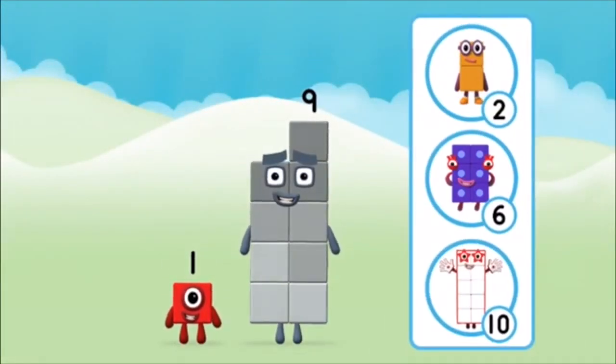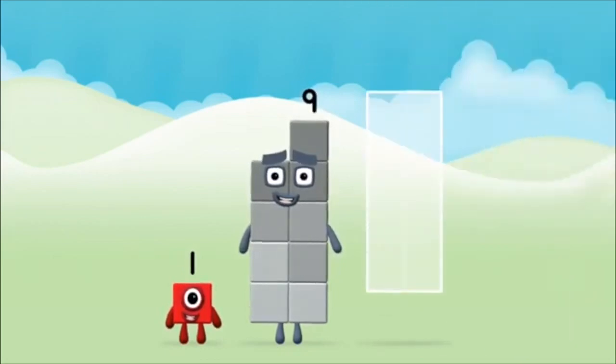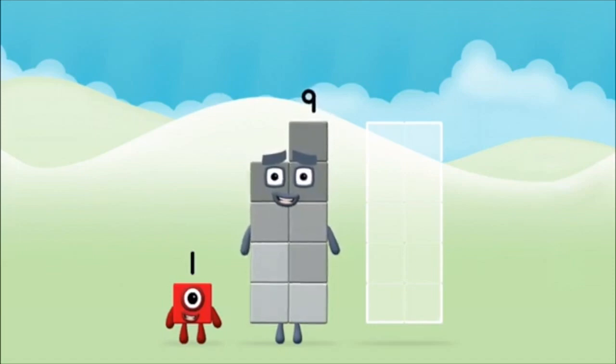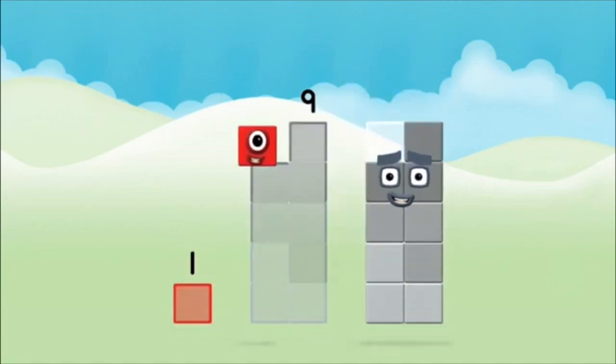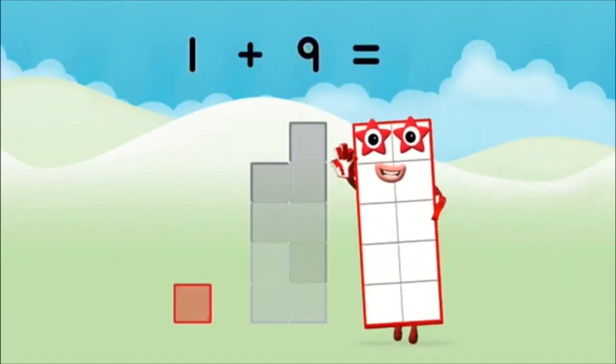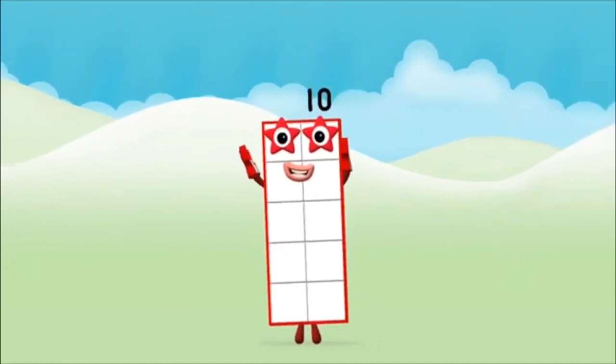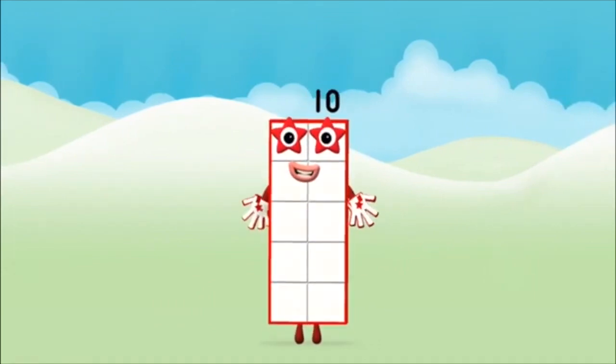Which number block do you think adding these together will equal? That's the correct answer! Now can you add the number blocks together? Nine! One! One! One plus nine equals ten! Well done! You made number block ten!